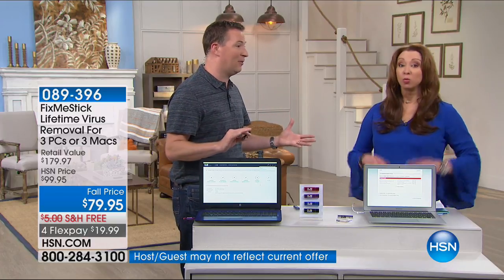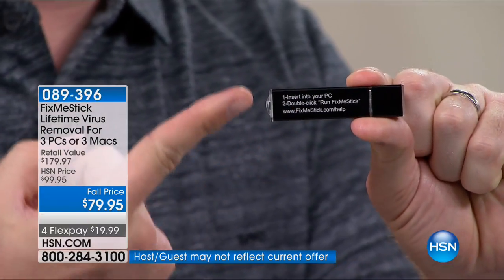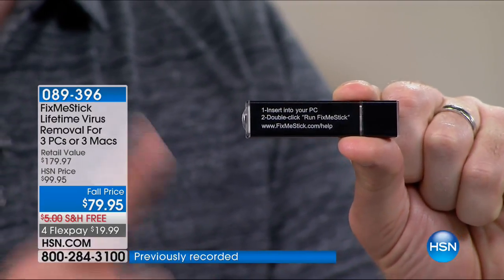It will take a couple of hours, but it is a deep clean. Antivirus is like brushing your teeth — you do it a couple of times a day — but FixMeStick is like going to the dentist for that deep clean. You can use it an unlimited number of times. The entire instruction manual is on the back: step one, insert into computer; step two, double-click, run FixMeStick. That's it. A couple hours later, your computer is fast, fresh, like brand new out of the box.